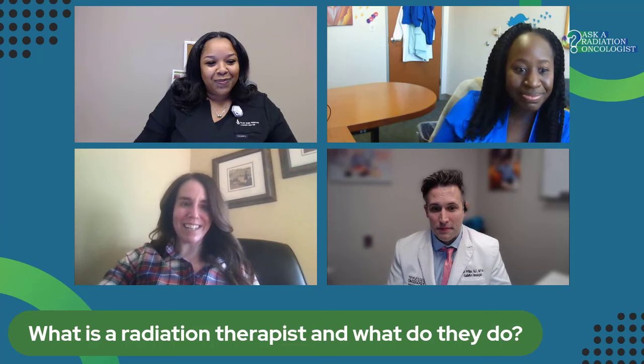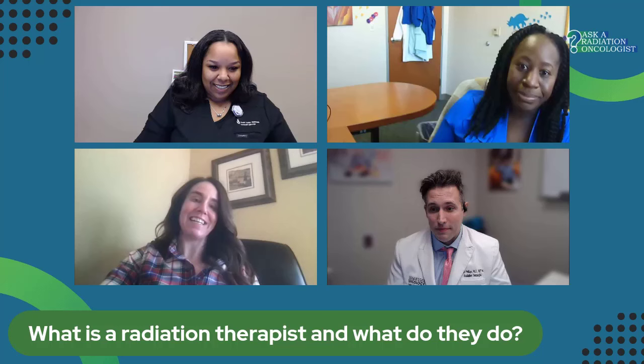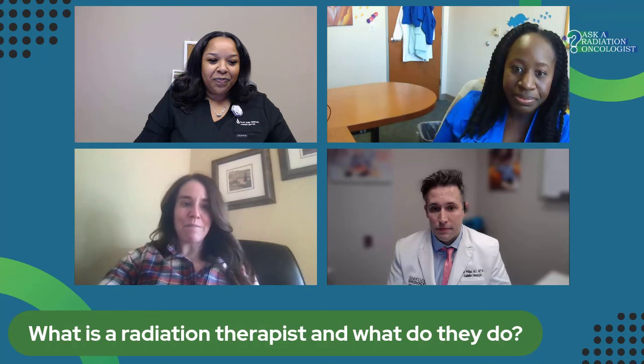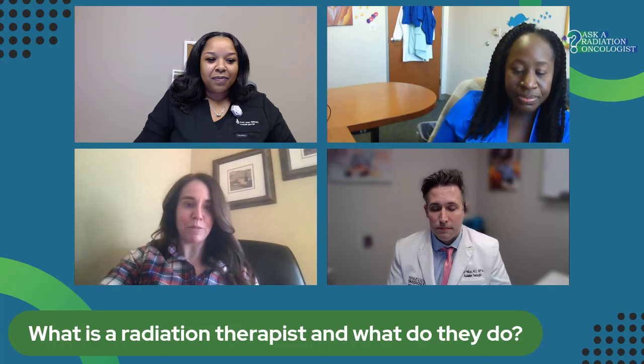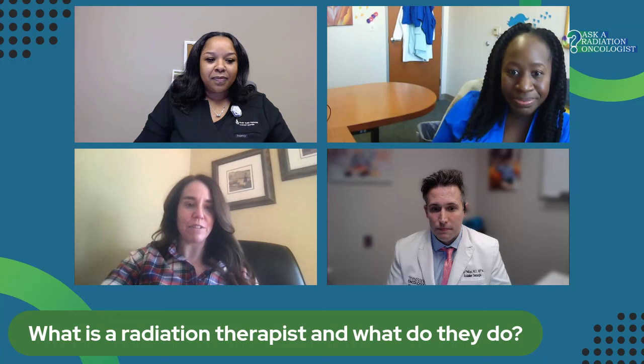I can't tell you the number of things that patients feel comfortable going to the therapist with first because they see you every day. We certainly encourage patients to go to your doctor and tell them things, but the radiation therapists are a wonderful ally for you — someone you should feel very comfortable talking to about what you're experiencing, your worries, and anything along the way so we can get your questions answered and keep you very informed.